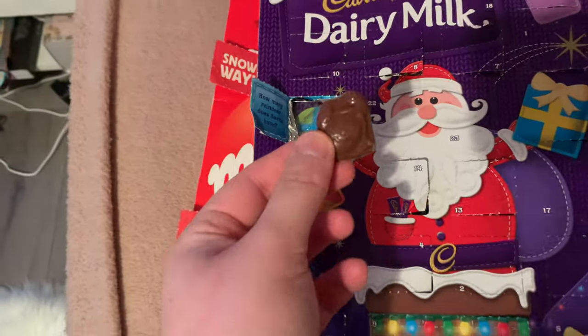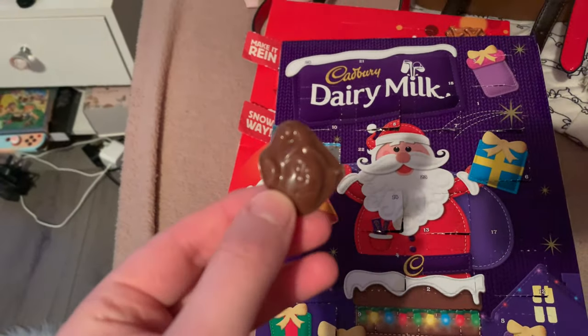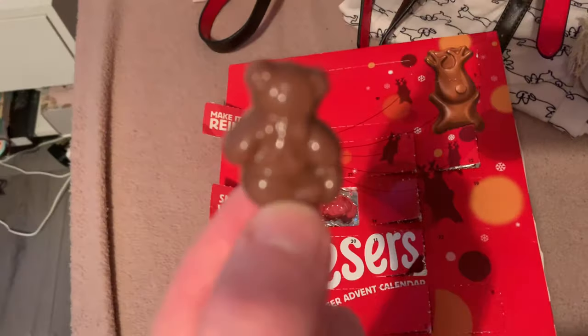Now that I'm fresh out of the shower I thought I'd open the second day of my chocolate advent calendars - I mean it's like two days in today because I didn't open them yesterday. In my Cadbury's one we have a little elf and then in my Malteser one we have a little teddy bear. Good morning everyone - I'm going to open my advent calendars quickly because I'm really really cold and I want to get downstairs and put the heating on.